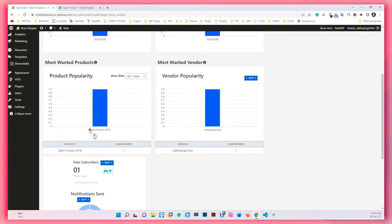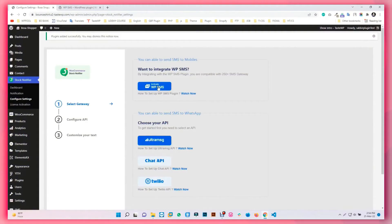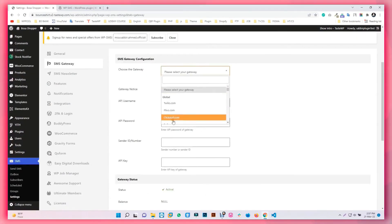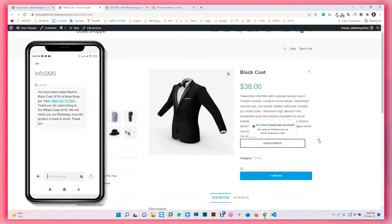You get access to more than 150 SMS gateways by integrating WP-SMS. You can integrate WP-SMS under the settings option of the Stock Notifier plugin. After the integration, you will be able to send SMS notifications to your subscribed customers.